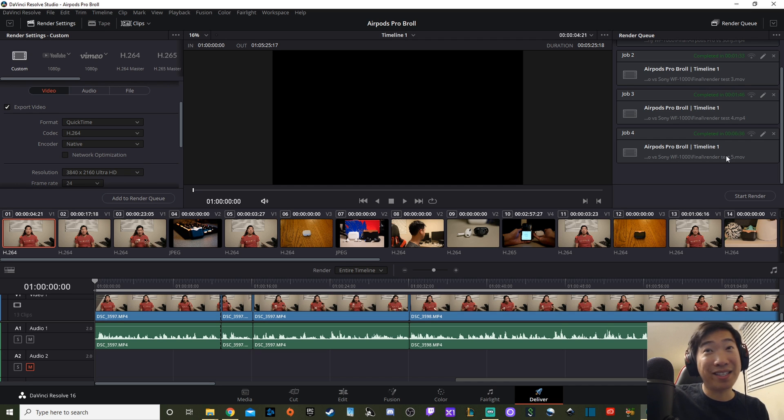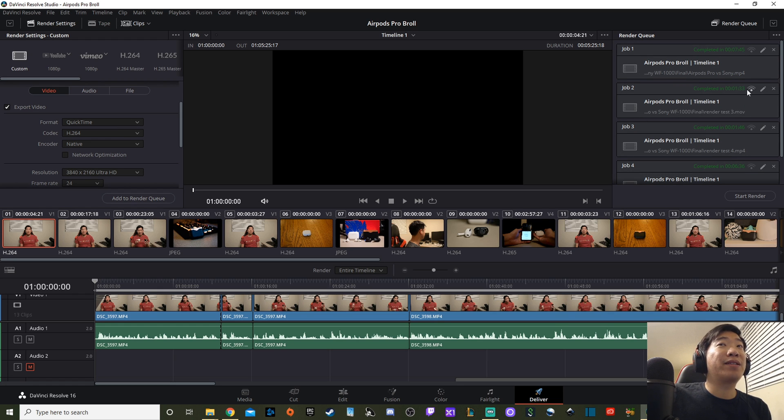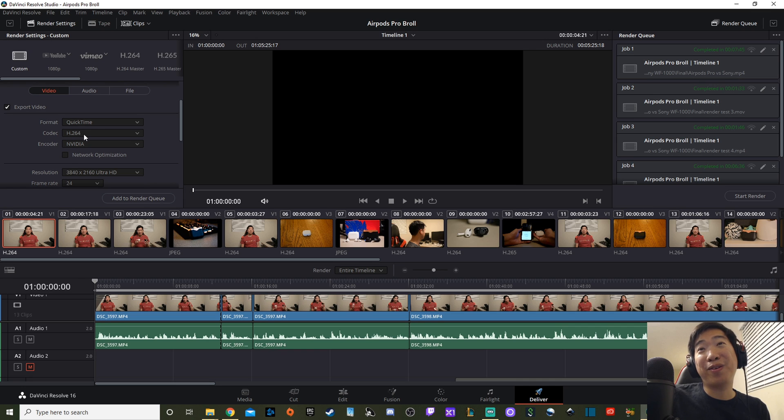Jobs two and three tested using the QuickTime H.264 encoder switched to the NVENC encoder inside the graphics card. That dropped rendering times from 7:45, or 6:36, all the way down to 1:33 — roughly five minutes saved. The second test used H.265 instead of H.264, which was about 10 seconds slower, but still way faster than CPU-only rendering.